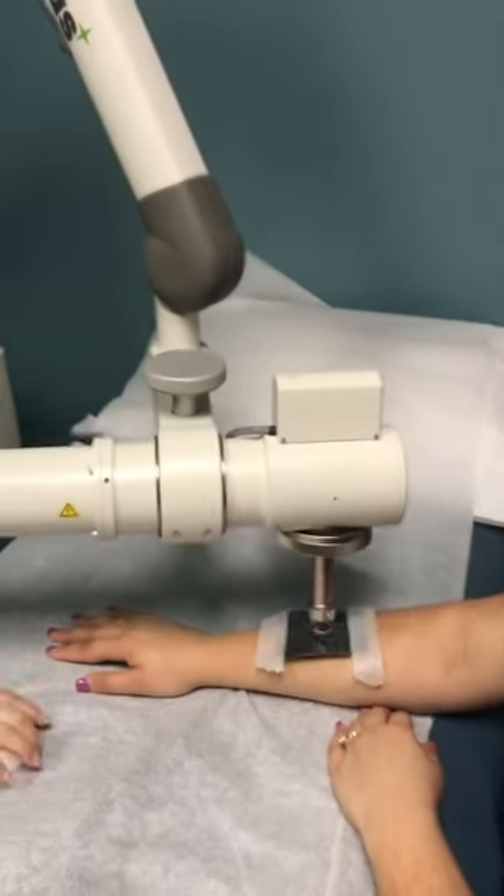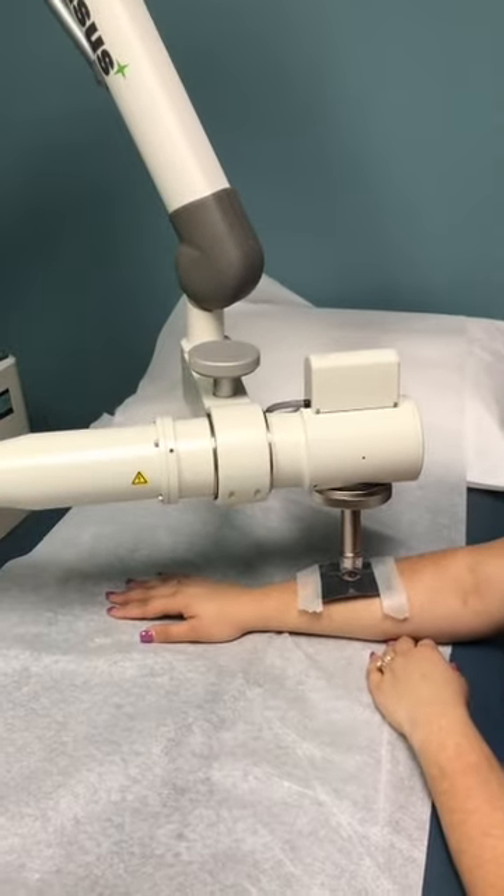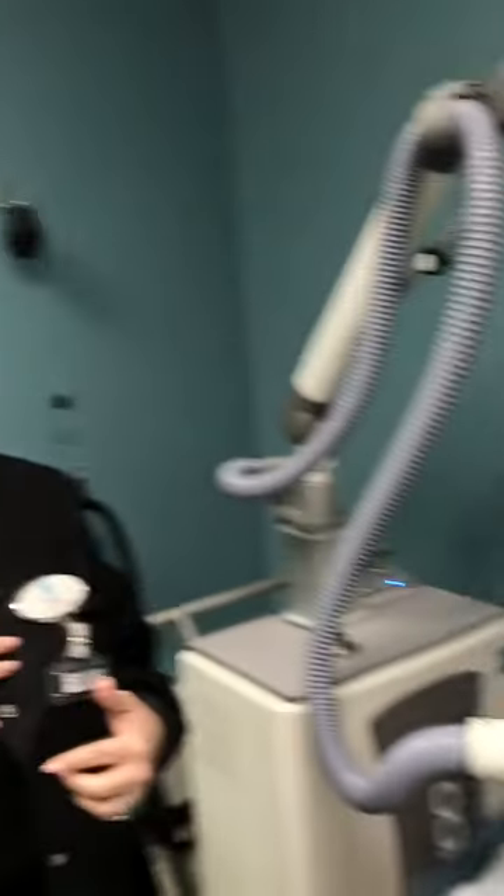We're actually going to step out of the room because we don't want to radiate ourselves, and we'll go to our monitor. Once we go to the monitor we're going to hit start — the settings have already been placed and verified by the provider, and then the provider will press the button. Her treatment time should be approximately 30 seconds to one minute.